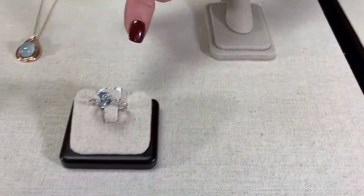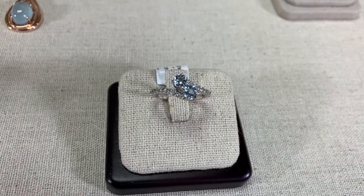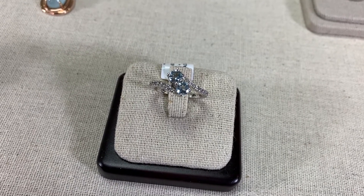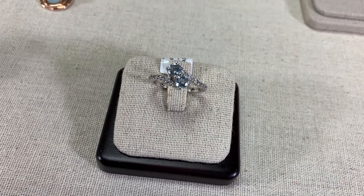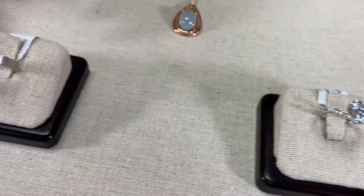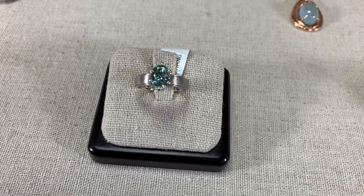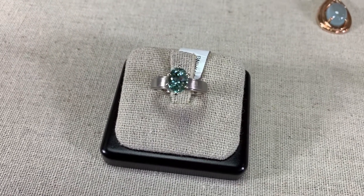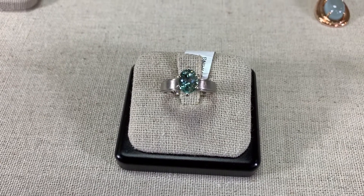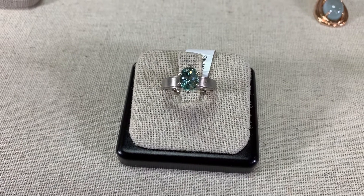Then we have two aquamarines here, which can be symbolic — one for love and one for friendship — or it can just be the beauty of the two gemstones together. This particular aqua in the solitaire is an oval shape and has a beautiful touch of green to it, so it's a more unusual color and gemstone, beautifully set in white gold.